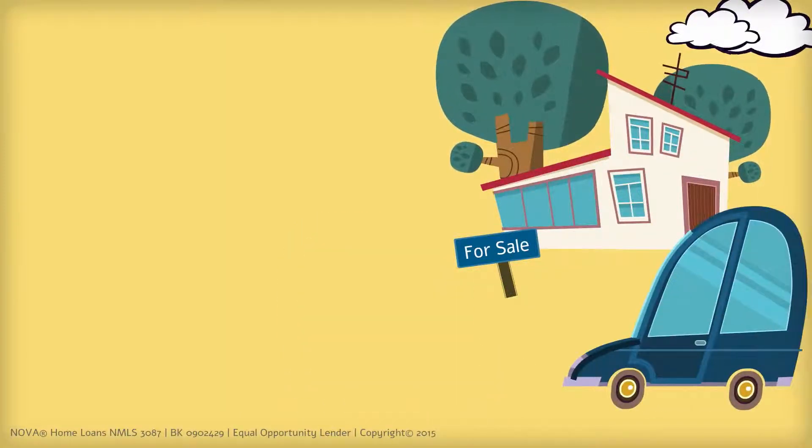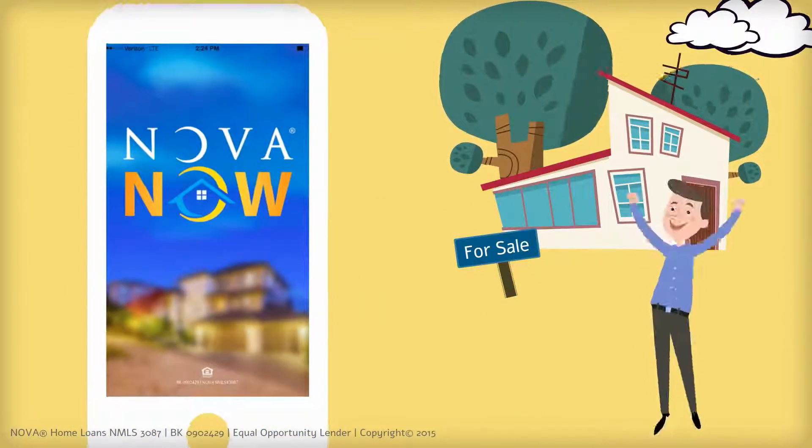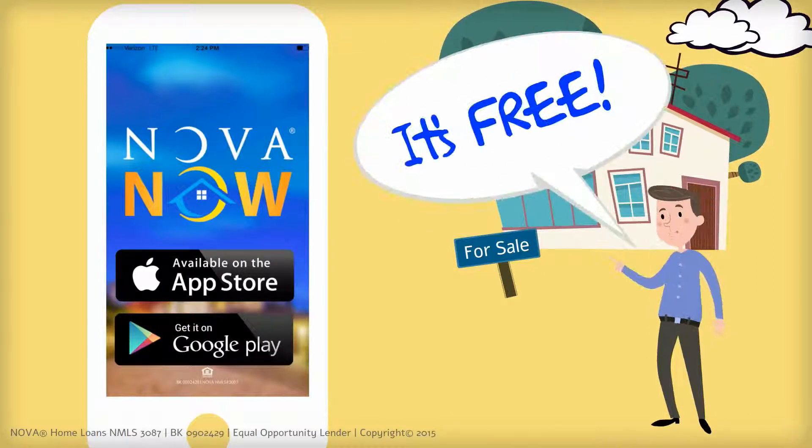So you've been driving by that house you love for weeks now, but maybe you have some doubts. Well, wonder no more. The Nova Now app is here. Download this handy app from either the Apple Store or Google Play for free and immediately start to utilize some awesome features.